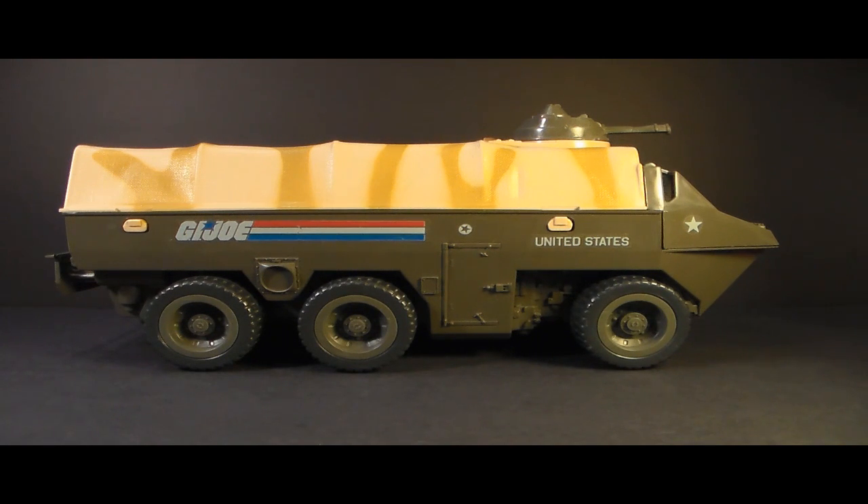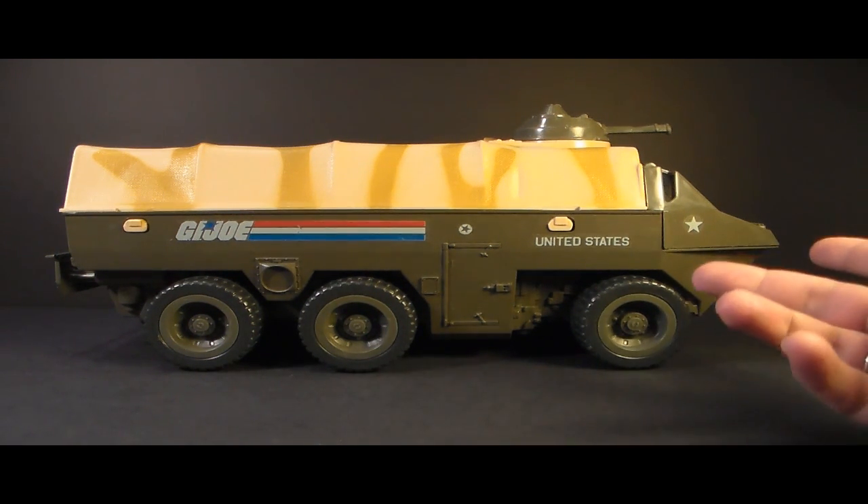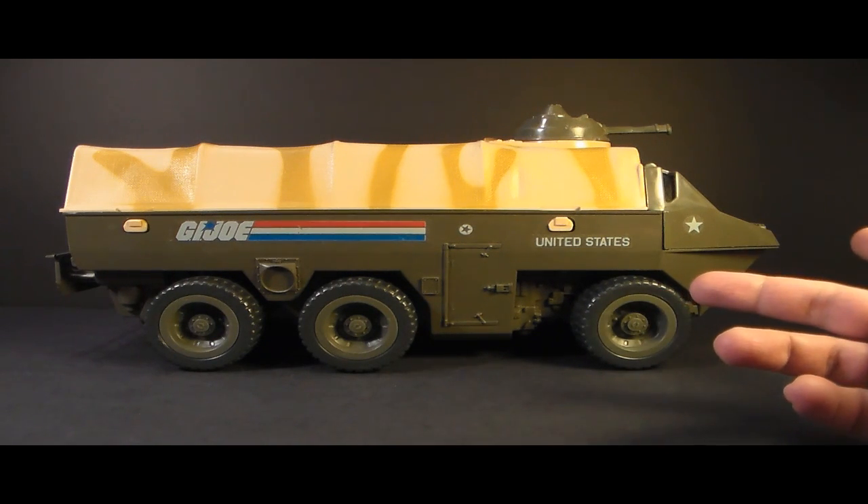Hello everybody, Hooded Cobra Commander 788 here and I'm back with another vintage G.I. Joe toy review. I'm doing another requested review video — we are looking at the 1983 G.I. Joe Amphibious Personnel Carrier, or APC.